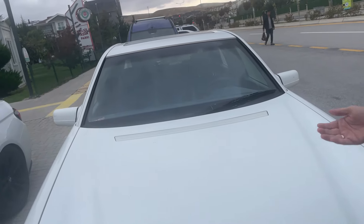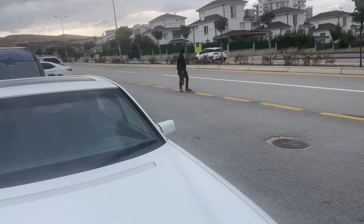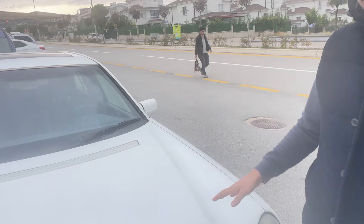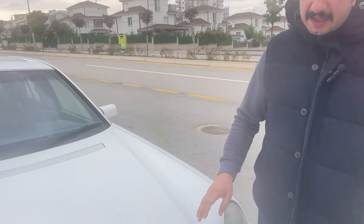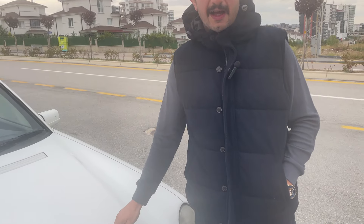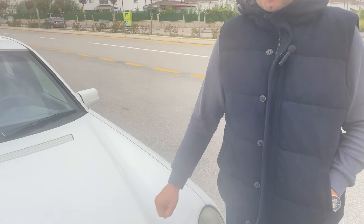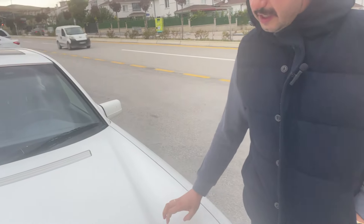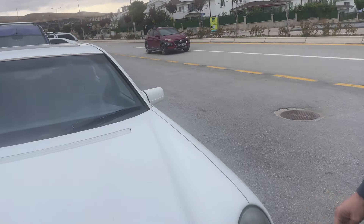Araç konfor anlamında bugün Mercedes'in ürettiği güncel araçlardan çok daha konforlu, yani Mercedes'in tamamen hissiyatını hissettiğiniz araçlardandır. Direksiyona geçtiğinde bu hissiyat böyledir. 124 kasaları da böyledir, 210 kasası da böyledir. Bu araç da yine bu kasadan bir tanesi. 'Kedi gözü' diye meşhur zaten, kedi gözü kasa.